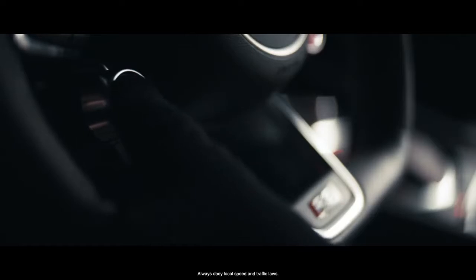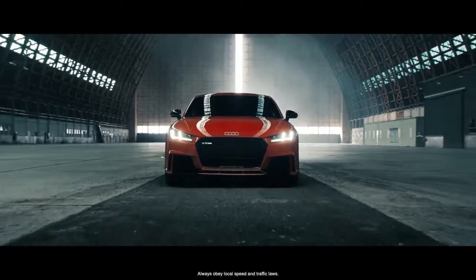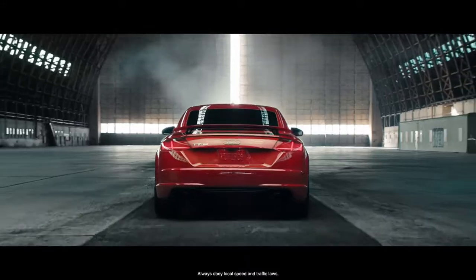Launch control in Audi Sport cars beguile their listed 0 to 60 times for one reason that needs no introduction.